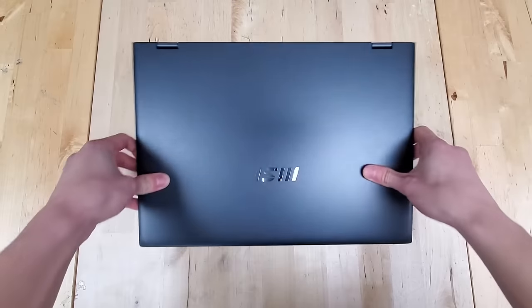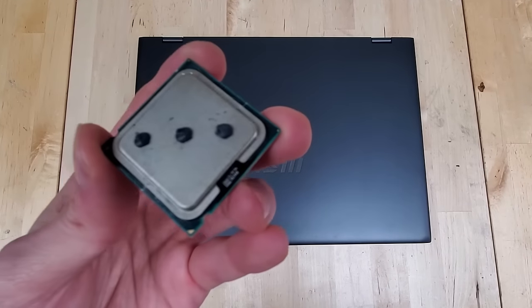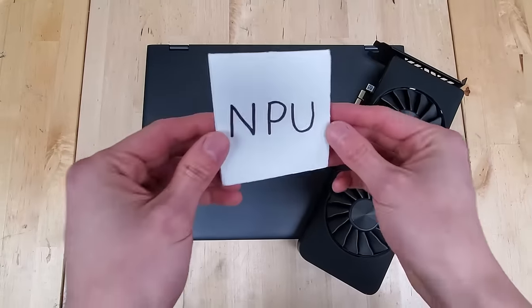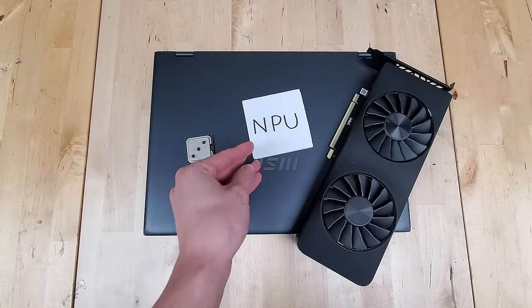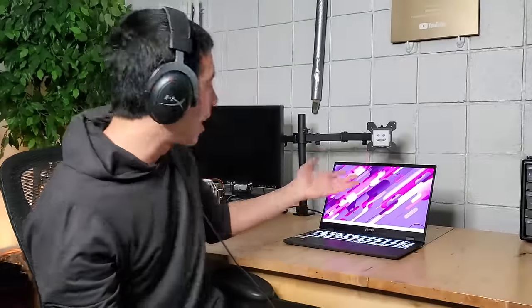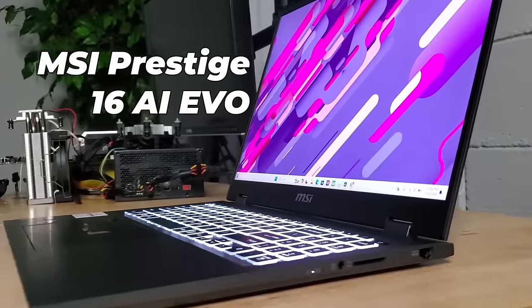Over the last 30 years or so, your typical laptop has contained a CPU and a GPU as its two main workhorses. But now, in 2024, that's all beginning to change with laptops that are introducing a brand new processing unit to the mix. In today's video, we're going to talk about what this actually is, get our hands on one of the first laptops that has it installed — the MSI Prestige 16 AI Evo — and try to figure out just how much of an actual difference this new technology makes in our day-to-day lives.